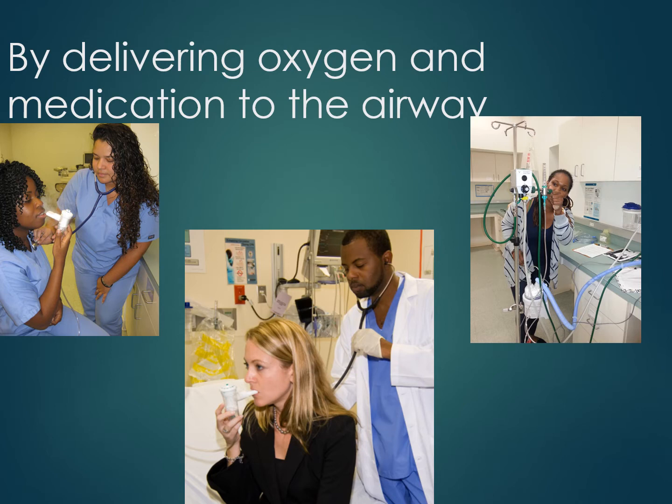A new technology for delivering additional oxygen to a patient is called high-flow oxygen therapy. The student in the photo on the right is learning how to set up the equipment for high-flow oxygen therapy. A very fast flow of warm humidified oxygen is delivered through the patient's nose, creating a positive pressure which improves oxygenation. This is more effective than many other oxygen devices.